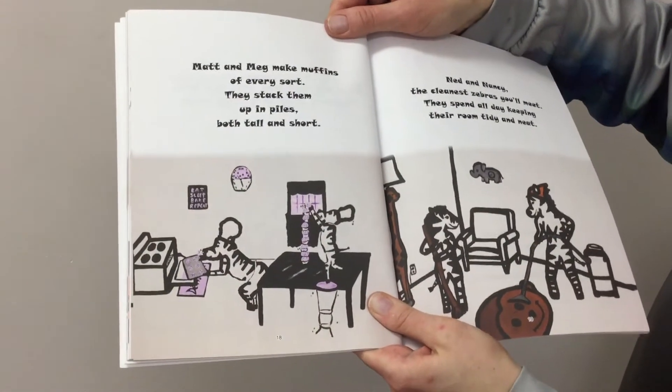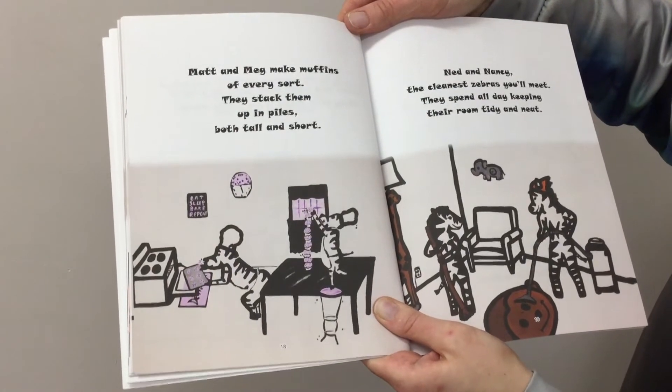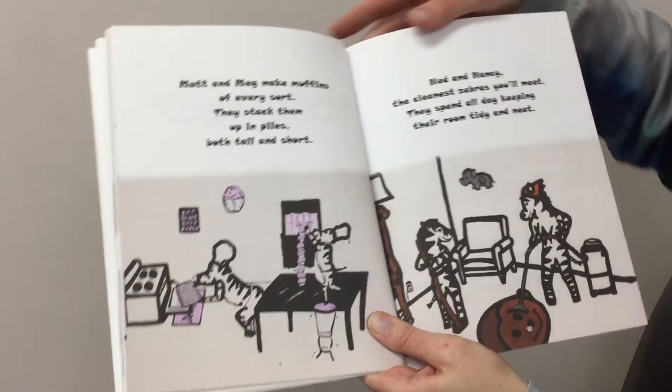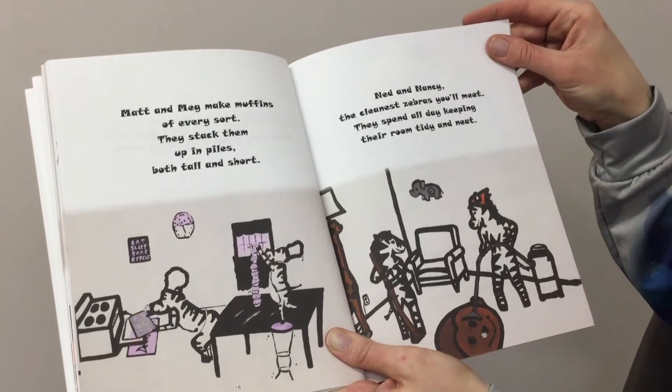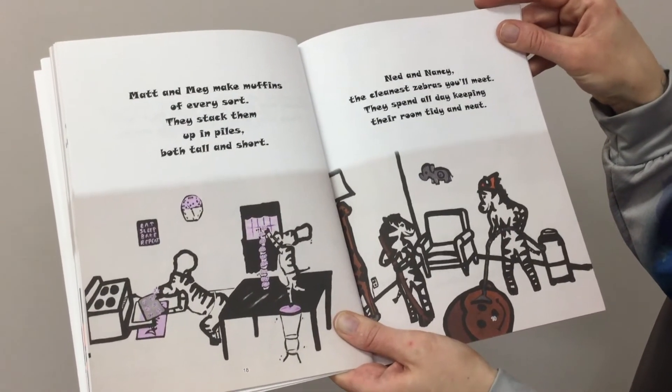Matt and Meg make muffins of every sort. They stack them up in piles, both tall and short. Ned and Nancy, the cleanest zebras you'll ever meet. They spend all day keeping their room tidy and neat.